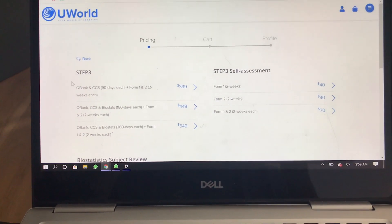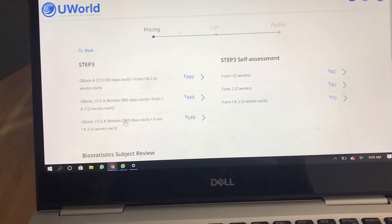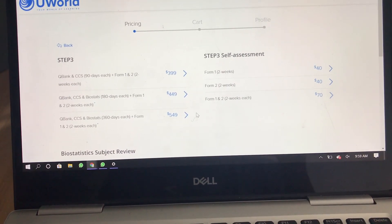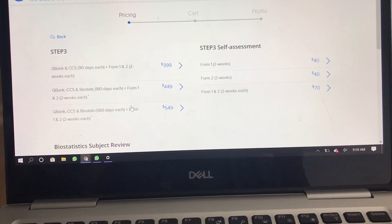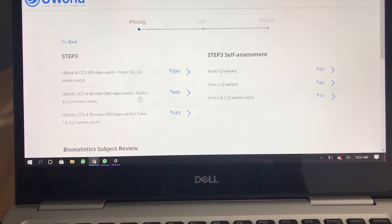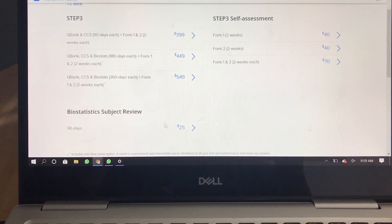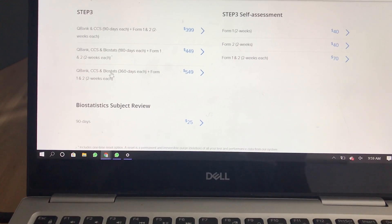So pricing — you could do 90 day, 180 day, or 360 day. Starts about $400, goes about $550. And of course the self-assessments. You can buy these individually or if you buy one of these packages, it comes with it — Form 1 and Form 2. The biostats review you can also buy separately. If you do the 90 day, it does not come with a biostats review.